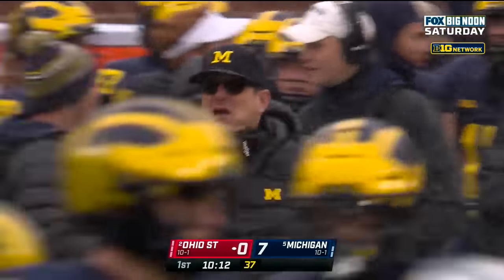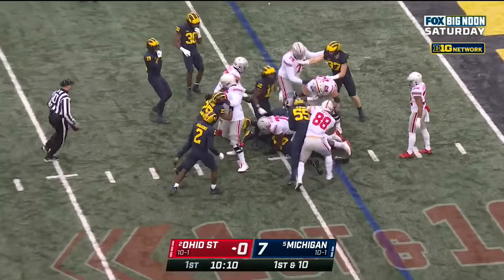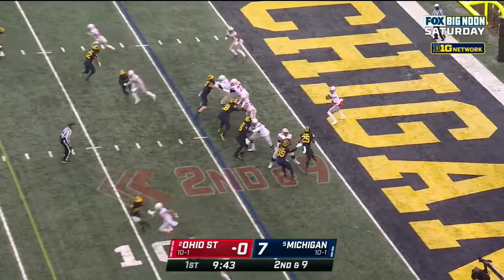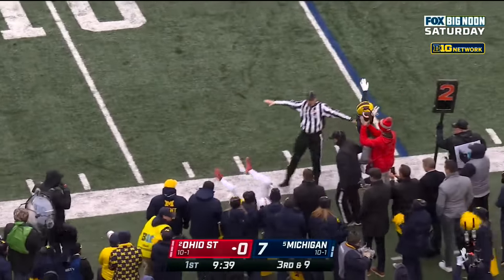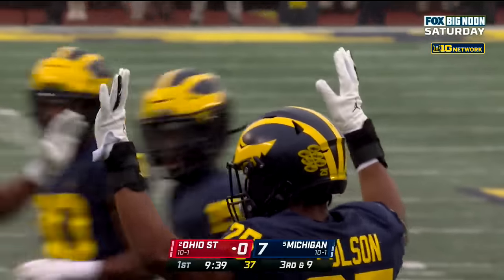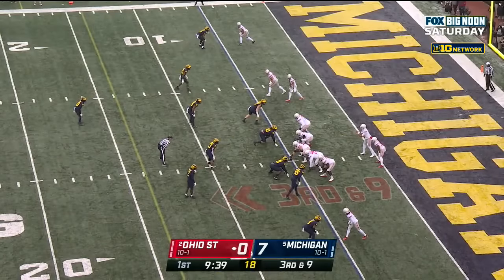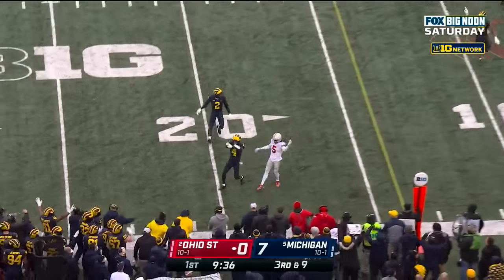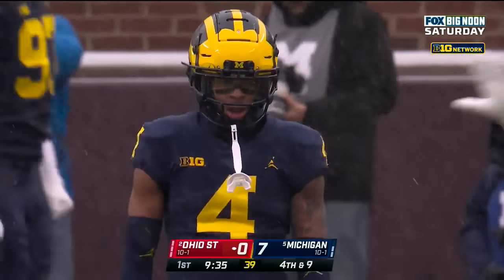Here comes C.J. Stroud. First down at the four for Ohio State. Stroud to throw it, steps up in the pocket to the sideline — incomplete. Garrett Wilson the intended receiver, but Stroud had Wolverines in his face. It's Colson getting into the backfield. Third and nine at the five. Stroud out of the gun, throwing out of his own end zone, lobs it up and incomplete — Wilson was double covered. Ohio State three-and-out.